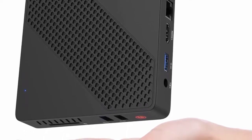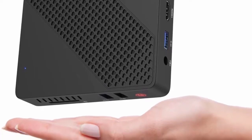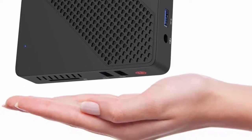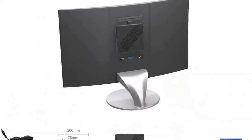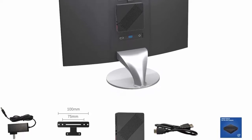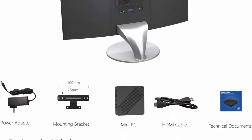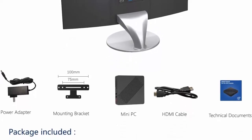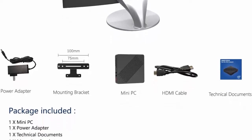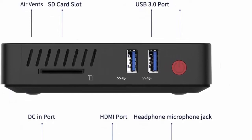The N3350 Mini Desktop Computer features HDMI and VGA ports, can connect to two monitors simultaneously, and enjoys 4K HD video via HDMI output. Multifunctional for multitasking, office work, entertainment, and business. The N33 Mini PC was designed for those who need to work from home — it is a great backup computer and can be a stunning home media center. Supports Ubuntu and Linux.